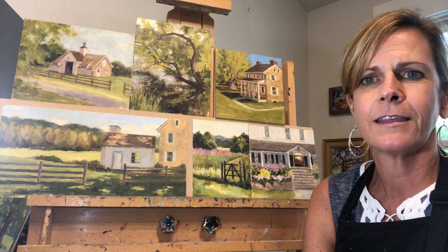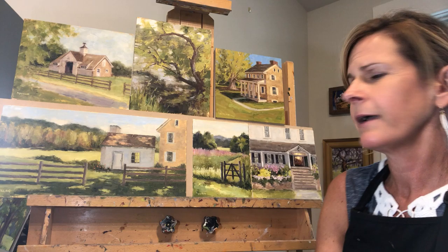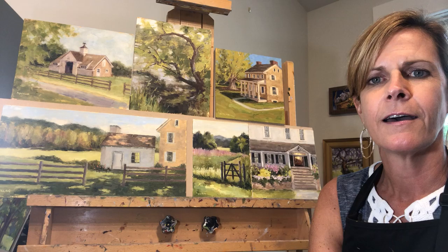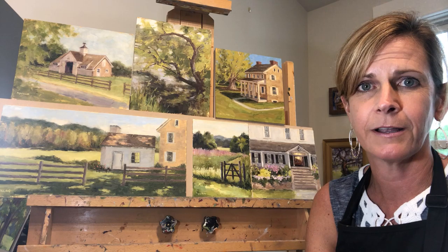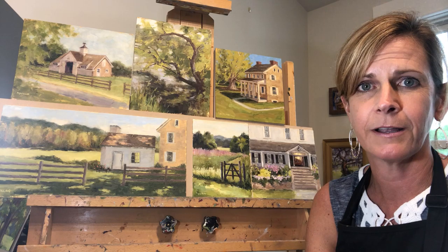I find that getting outside has really helped me when I come back into the studio. Behind me on my easel I've got some paintings I've just recently completed in the past month. I've been doing a lot of plein air work lately as it's springtime, and I'm fortunate enough to live in Chester County, Pennsylvania, where we have beautiful inspiration all around us — barns, rolling hills, horses, old buildings, you name it.